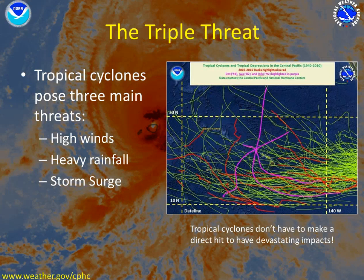The triple threat consists of high winds, heavy rainfall, and storm surge. This map here on the right shows all of the storm tracks for tropical cyclones from 1940 through 2010. The three purple lines highlight the three landfalling hurricanes in Dot, Iwa, and Iniki. Tropical cyclones don't have to make a direct hit to have devastating impacts on your area. All these storms that came in from the east brought major impacts to the state.